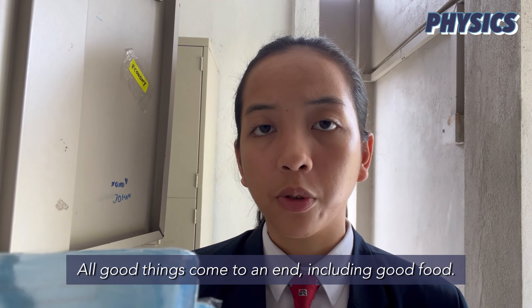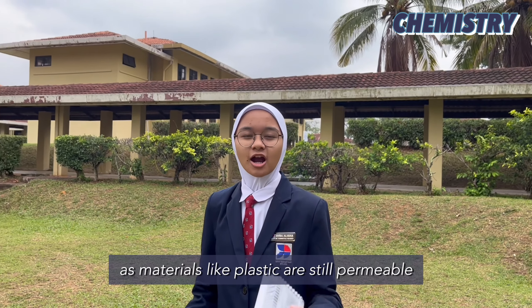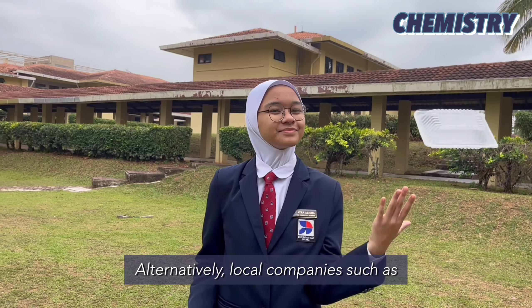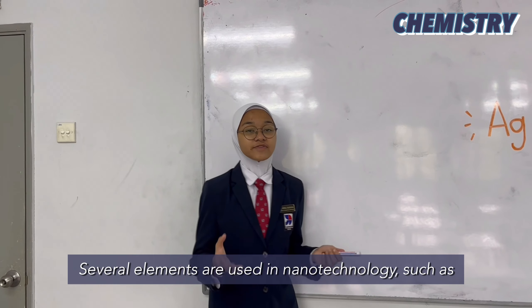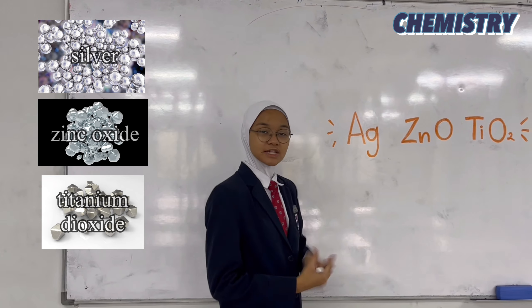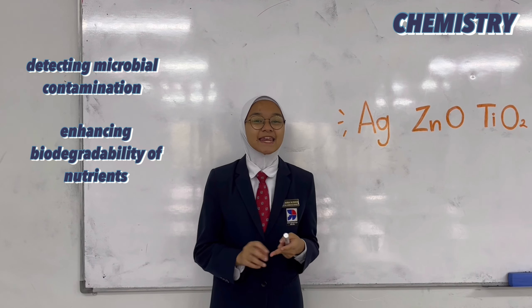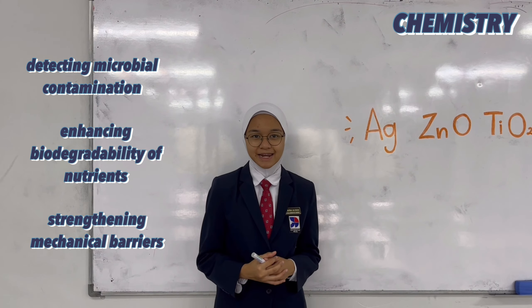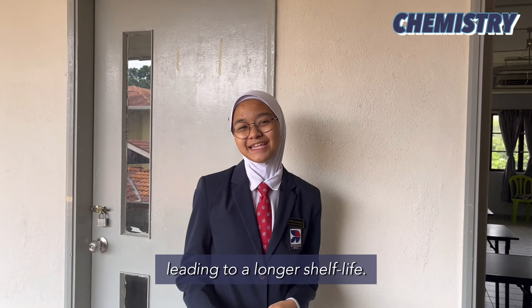All good things come to an end, including good food. Is there anything we can do to make sure it lasts longer? The answer is food packaging, which goes a long way in preserving food to be eaten later or transported. However, conventional food packaging is flawed, as materials such as plastic are still permeable to water vapor and ambient gases. Alternatively, local companies such as Nano Malaysia Berhad are working together with international organisations such as Foodiebox Group to implement nanotechnology into food packaging. Several elements are used, such as silver, zinc oxide, and titanium dioxide, each providing specialised benefits such as detecting microbial contamination, enhancing the bioavailability of nutrients, and strengthening the mechanical barriers of the packaging — leading to a longer shelf life.